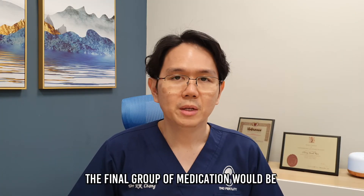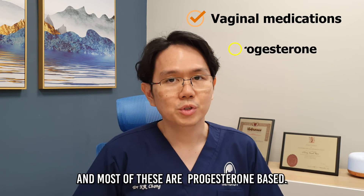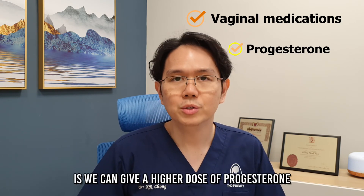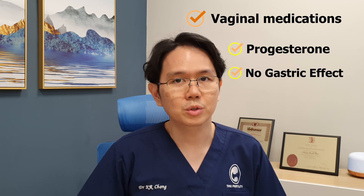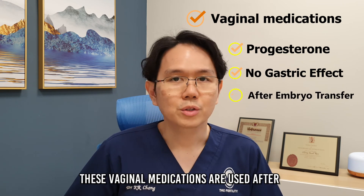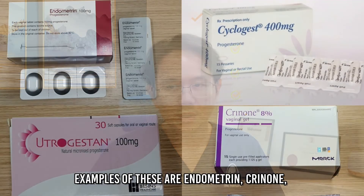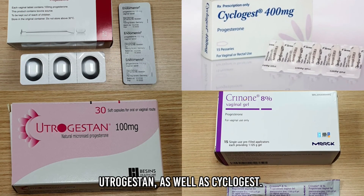The final group of medication would be those via the vaginal route, and most of these are progesterone-based. The benefit of going through the vagina is we can give a higher dose of progesterone without getting the usual gastric side effects associated with oral medication. These vaginal medications are used after embryo transfer to enhance implantation. Examples of these are Endometrin, Crinone, Utrogestan, as well as Cyclogest.